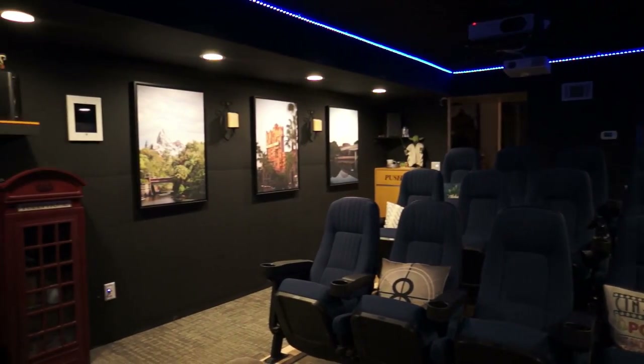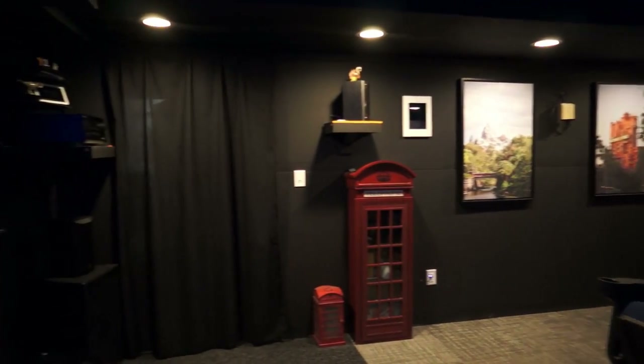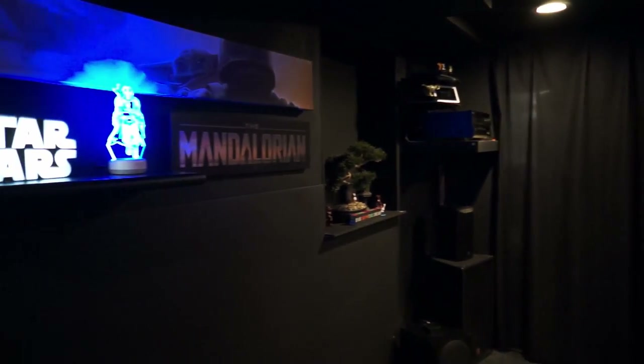Be sure to watch my other awesome home theater videos, but if you're ready to set up your own or just want some good ideas for your home theater, here's an inexpensive idea that anyone can do to improve their home theater experience.